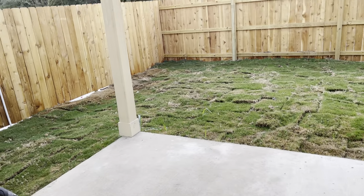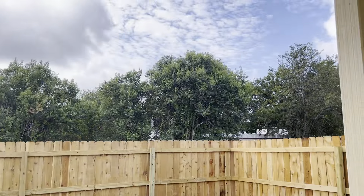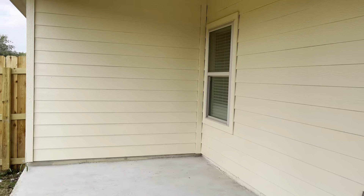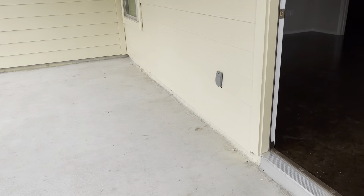Backyard. Covered patio. Comes with the sprinkler system on the backyard, the side, and the front yard.